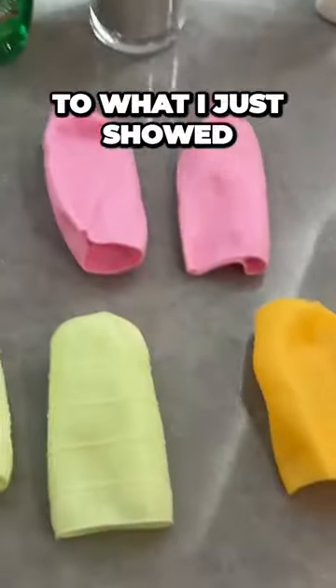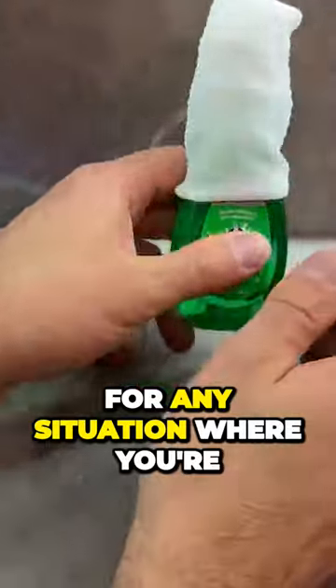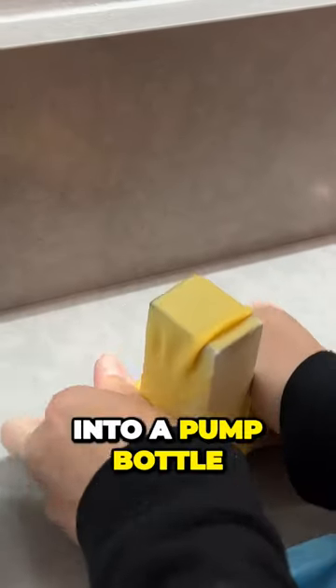While we're on the topic of leaks and transportation, an affordable alternative is this six-pack of elastic sleeves for $10. These are great for any situation where you're transporting a product that would leak that you couldn't otherwise put into a pump bottle.